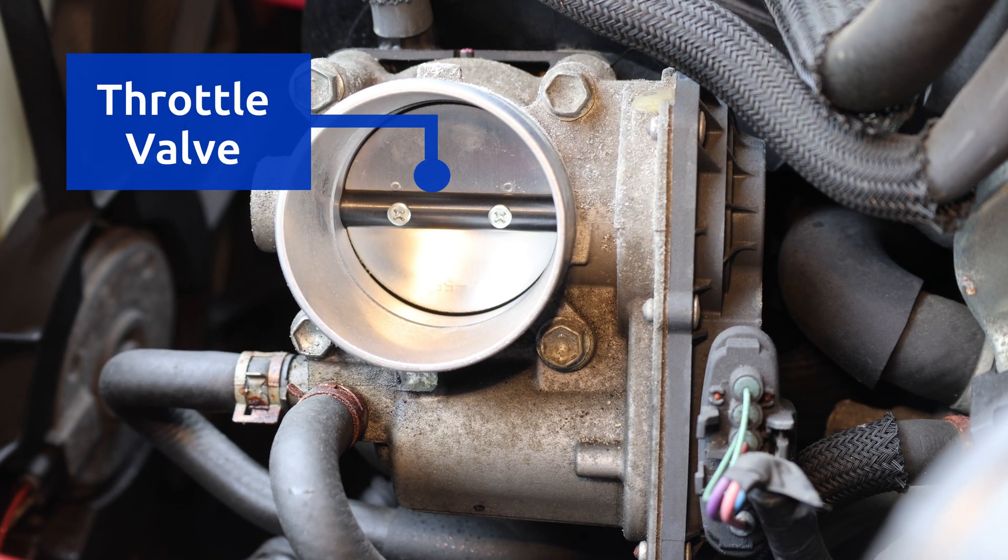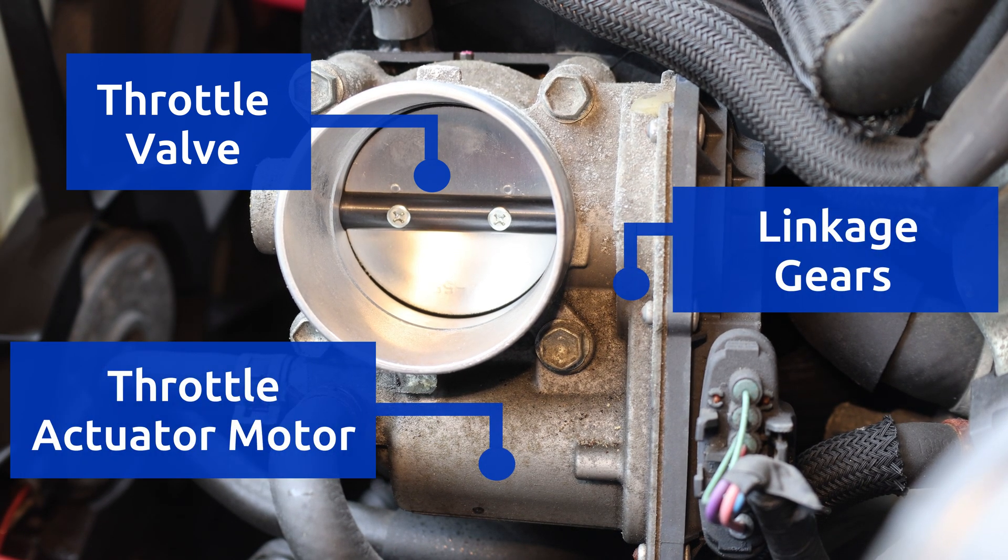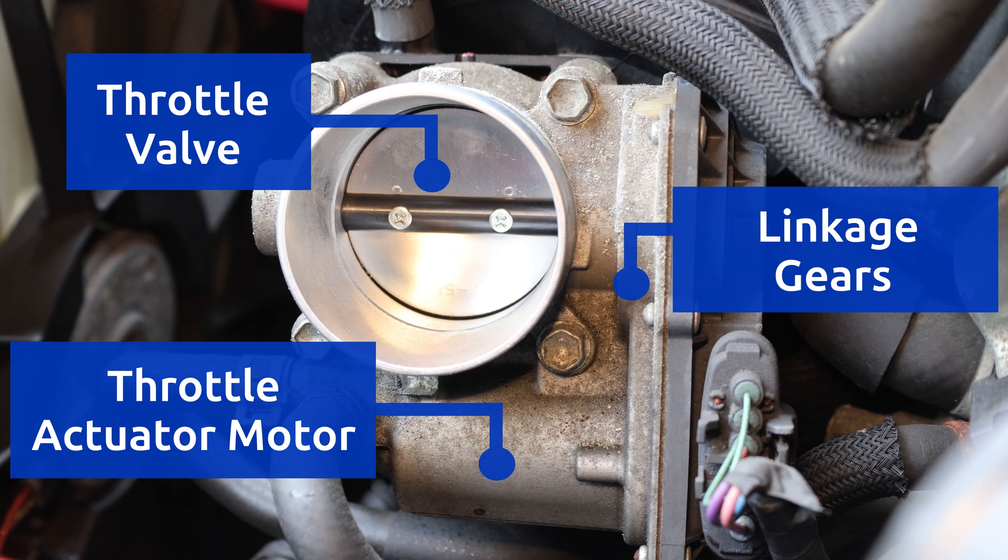which is found in the throttle body, and it does that by commanding the throttle actuator motor to move back and forth, depending on the position of the gas pedal.